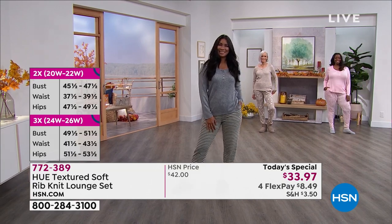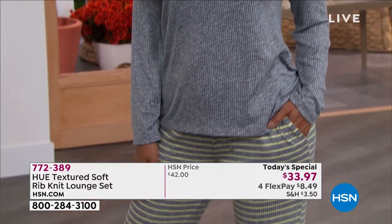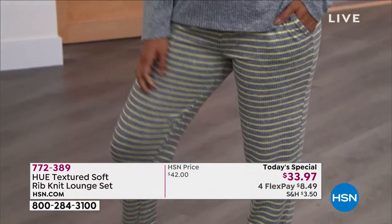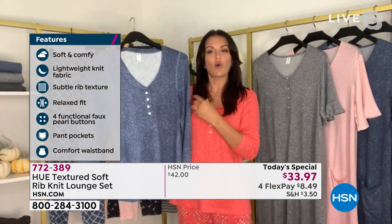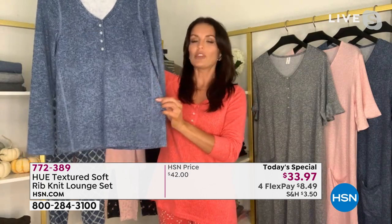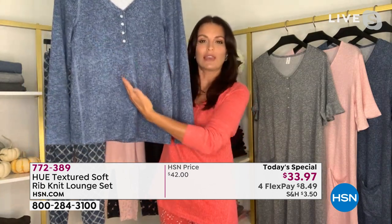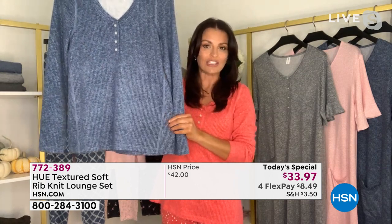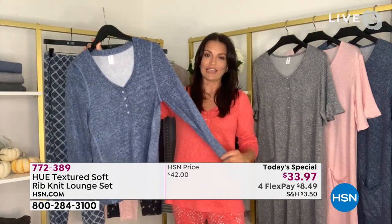It's got a nice elastic waistband that sits comfortably and stays in place all night long. That cute Henley top has pearl buttons that are functional — you can pop one open. It's a straight cut, but the seams come in almost giving the illusion of an A-line top, which is super flattering on all shapes and sizes.